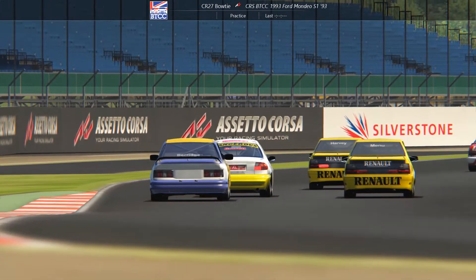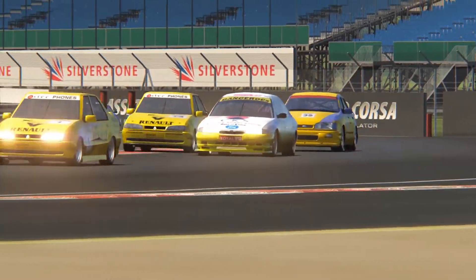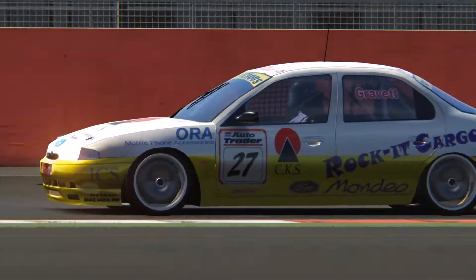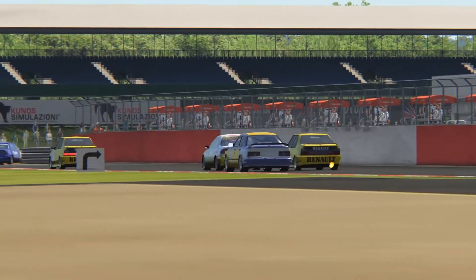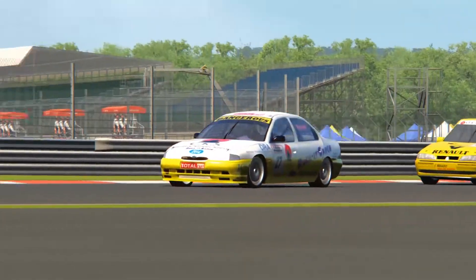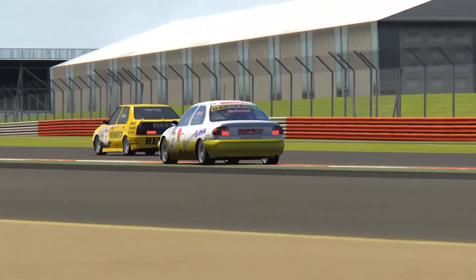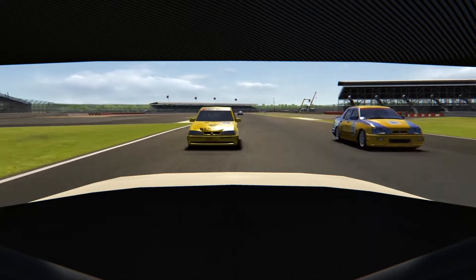In doing so, Bowtie gets a very poor run out of the corner, which allows Method in his Renault 19 to get alongside down for the first corner. Those two Renault cars were running very close for the majority of the race. As they come round turn one, unable to get a manoeuvre done as they all power down towards turn two. Coming down the back straight, Toro had something to say in his Sierra after his collision.